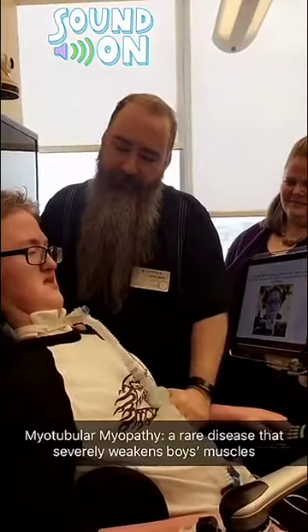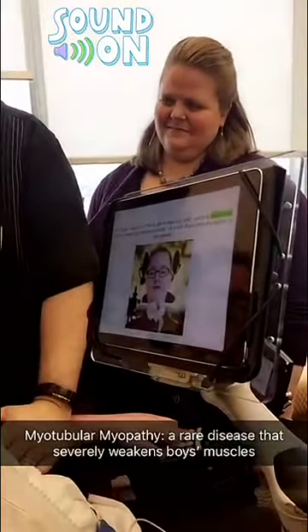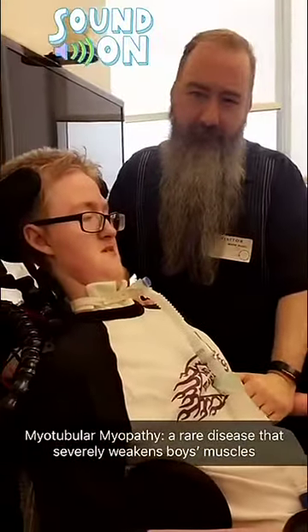Hi, I am Will. I was born 17 years ago on February 28th, which is celebrated as rare disease day around the world. I live with myotubular myopathy, a rare disease.